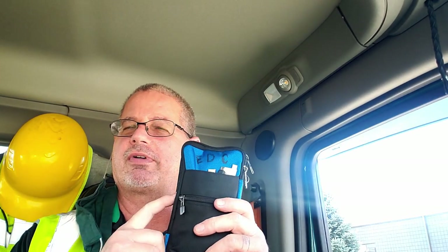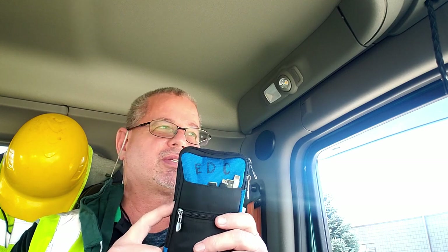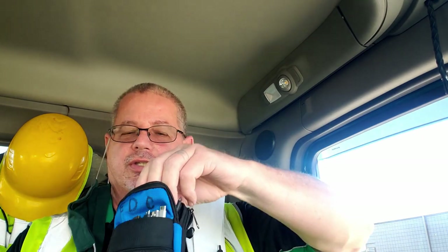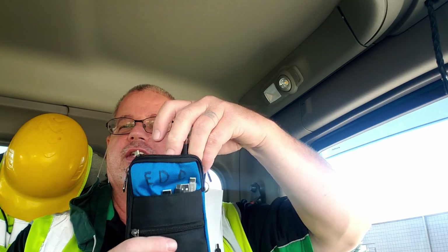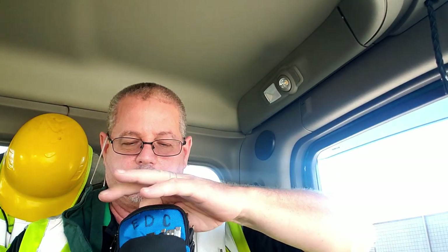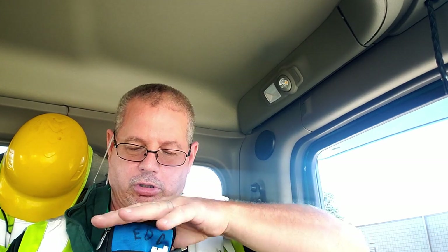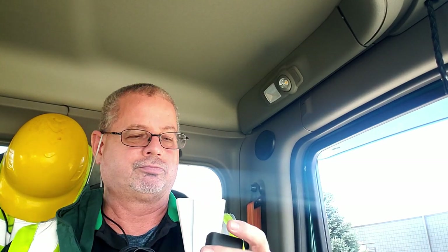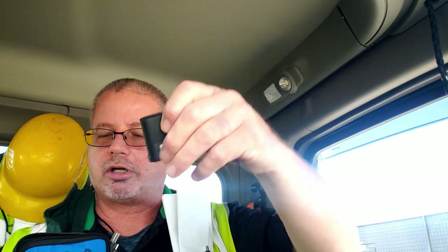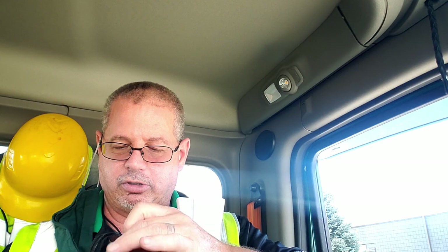I definitely have a blog post — I don't know if I've got a video on these charge kits that I put together. I've got a bunch of them and I keep one in every bag, every vehicle. All it is is everything you need to charge your phones: charge cords, plug-ins, a fast charger, and a 12-volt for a vehicle.